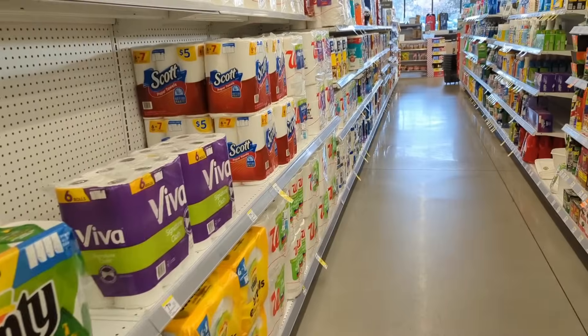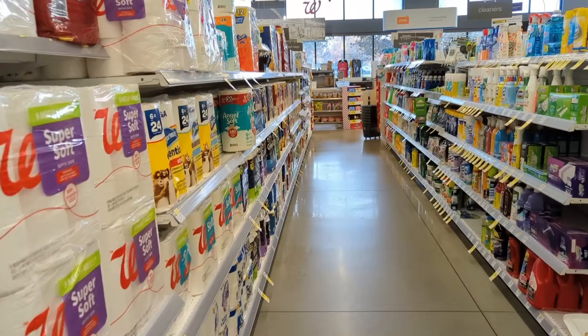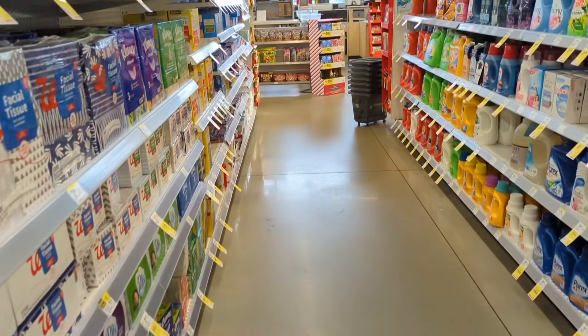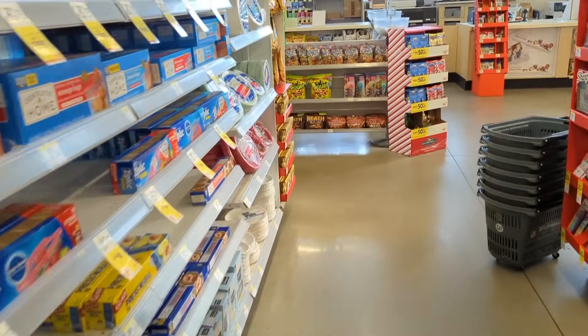My overall goal when couponing is to stack savings whenever possible and pay the least out of pocket for items that I need or want. I try my best to put together spend scenarios where the final cost is free, but I always encourage everyone to combine their own promotions, pay the least out of pocket, and roll those rewards to buy items that you want.